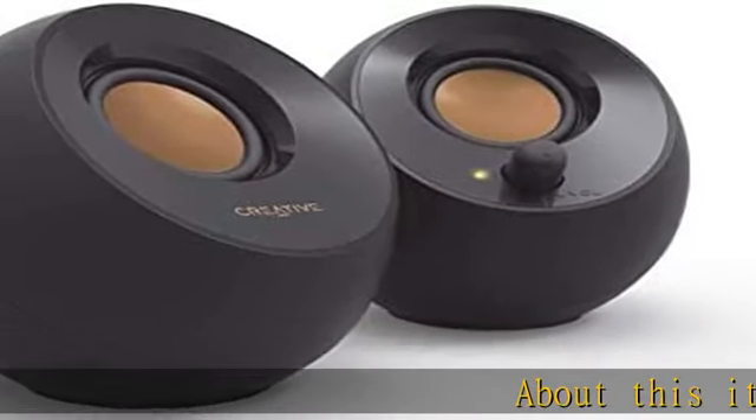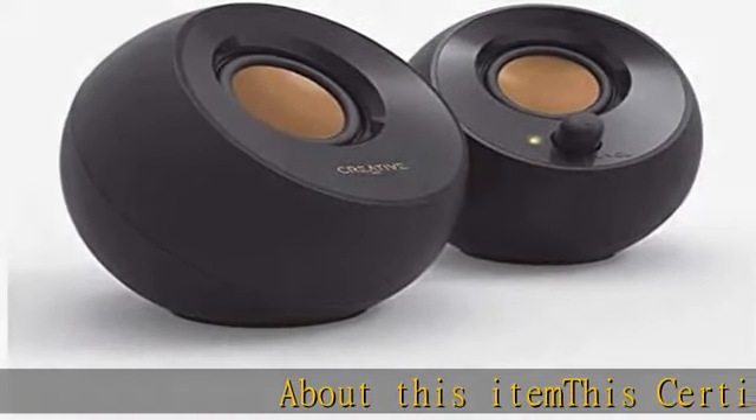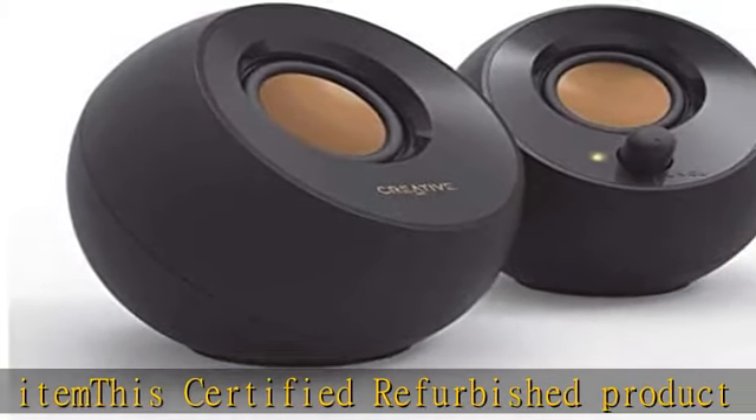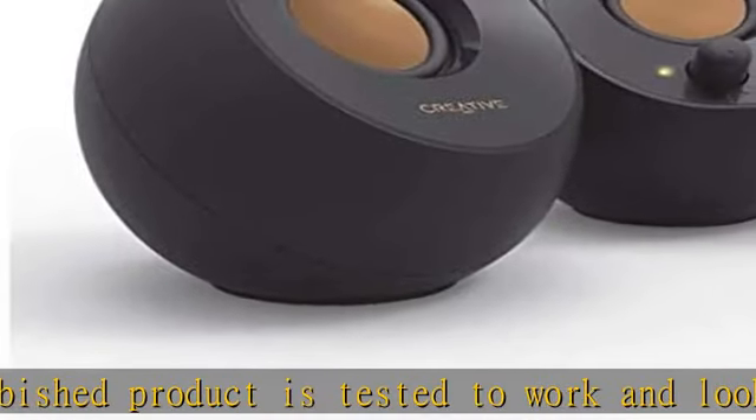This certified refurbished product is tested to work and look like new with minimal to no signs of wear and tear. The product comes with relevant accessories and is backed by a minimum 6-month supplier-backed warranty.